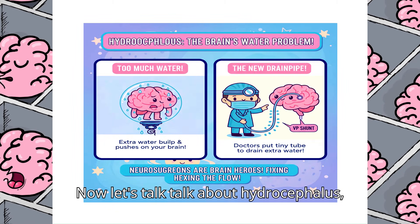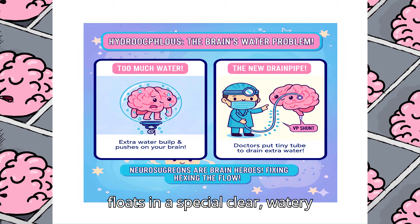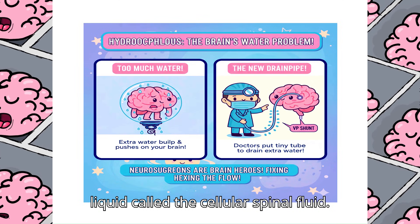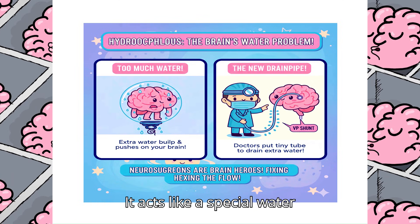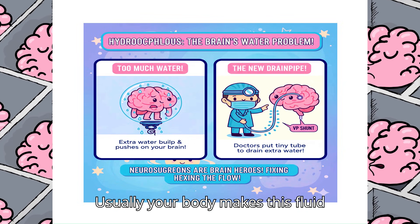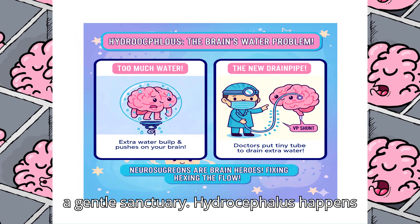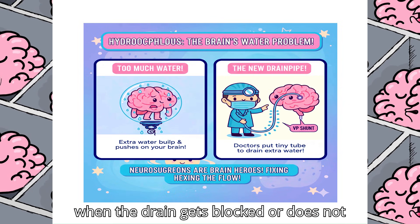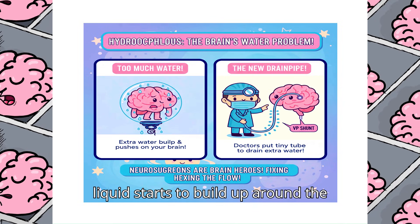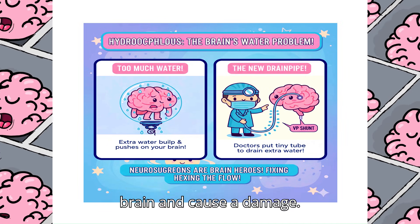Now, let's talk about hydrocephalus, or too much water. Your brain floats in a special, clear, watery liquid called the cerebrospinal fluid. It acts like a special water bath that helps protect your brain. Usually, your body makes this fluid, uses it, and then absorbs it, like a gentle sink drain. Hydrocephalus happens when the drain gets blocked or does not absorb the fluid fast enough, so too much liquid starts to build up around the brain. This extra fluid can push on the brain and cause damage.